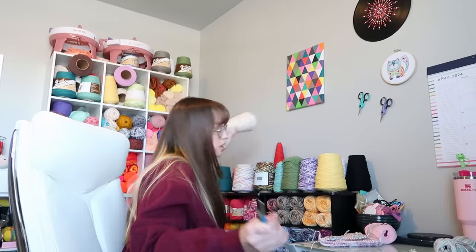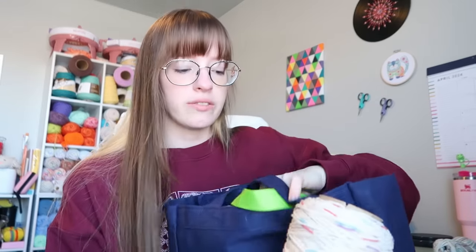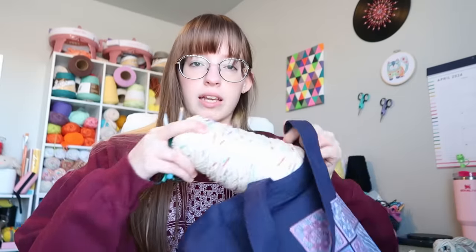Hello everyone, it's early. We're going to another color guard competition this morning. The next order on the list is a ruffle top made in a color I'm pretty sure is called Potpourri, and that's what I'm bringing. I believe our bulk order of yarn is going to be here today, so that should be exciting.